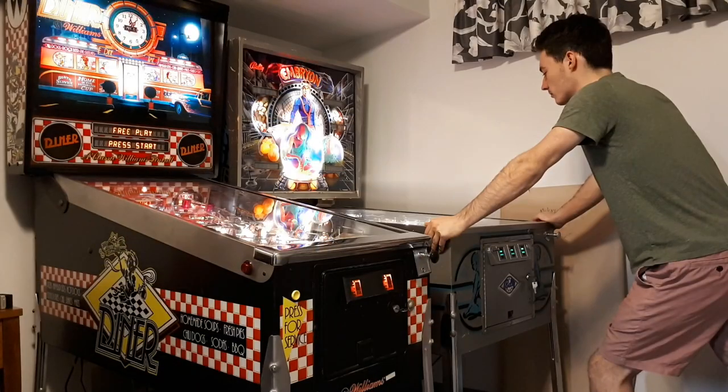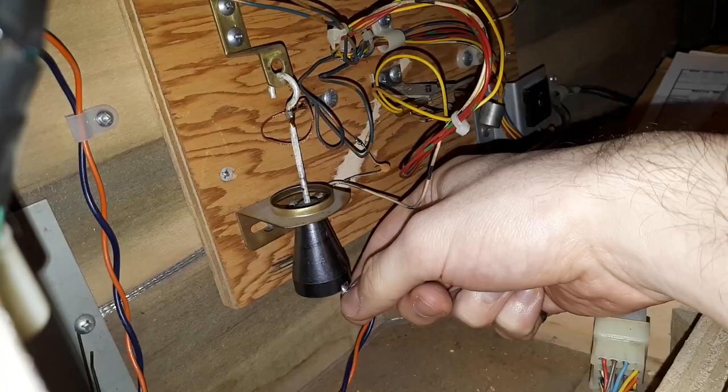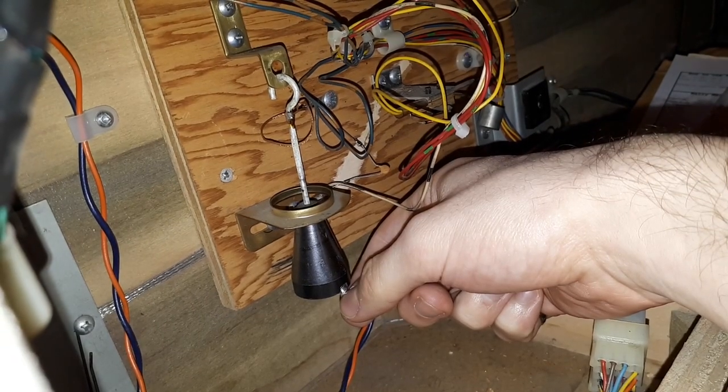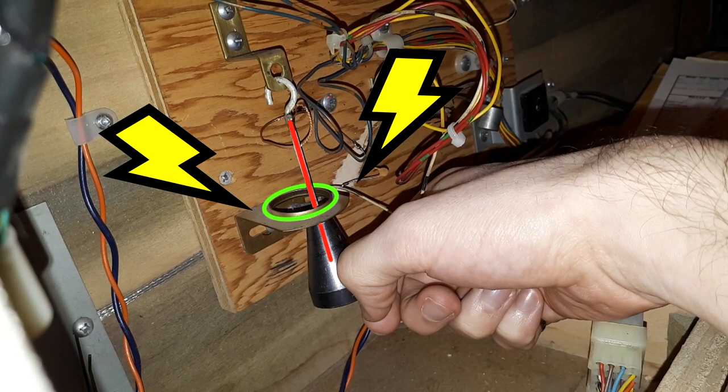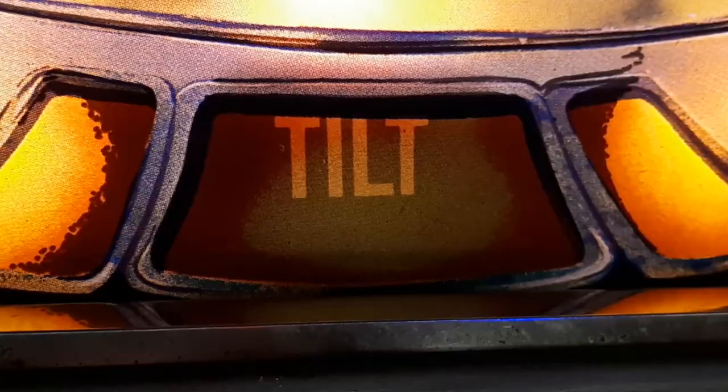So how do designers prevent people from just doing this? Well, this bad boy measures side-to-side motion. Tilt a little too far, and this pendulum completes an electrical circuit, sending a signal to lock the flippers, take your ball, and inform you to tone it down a bit.